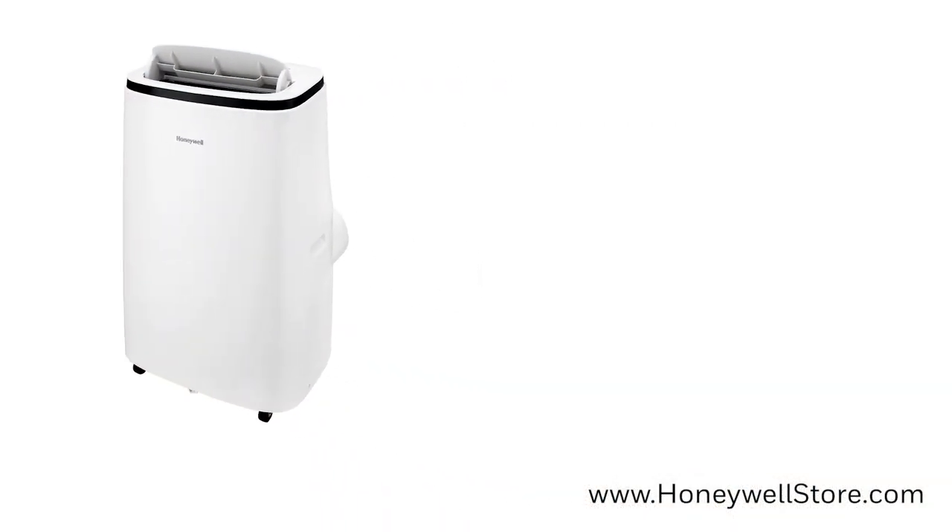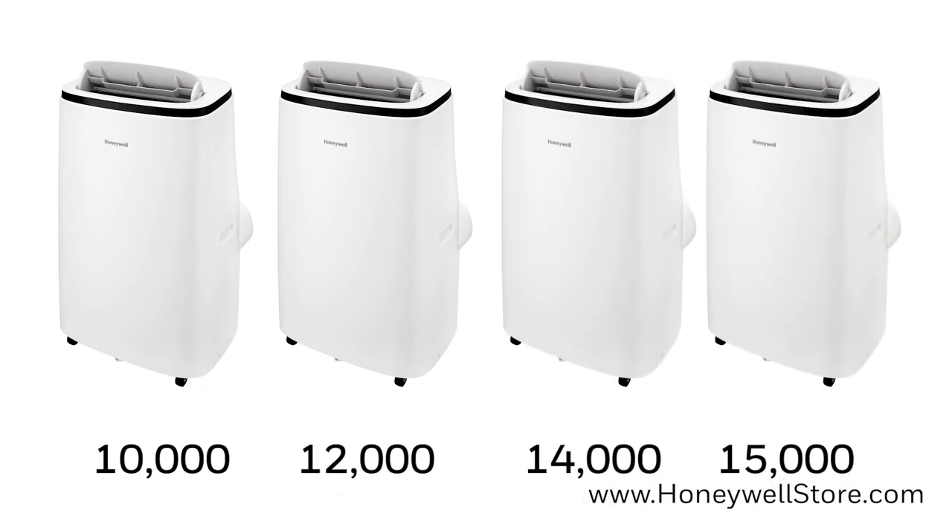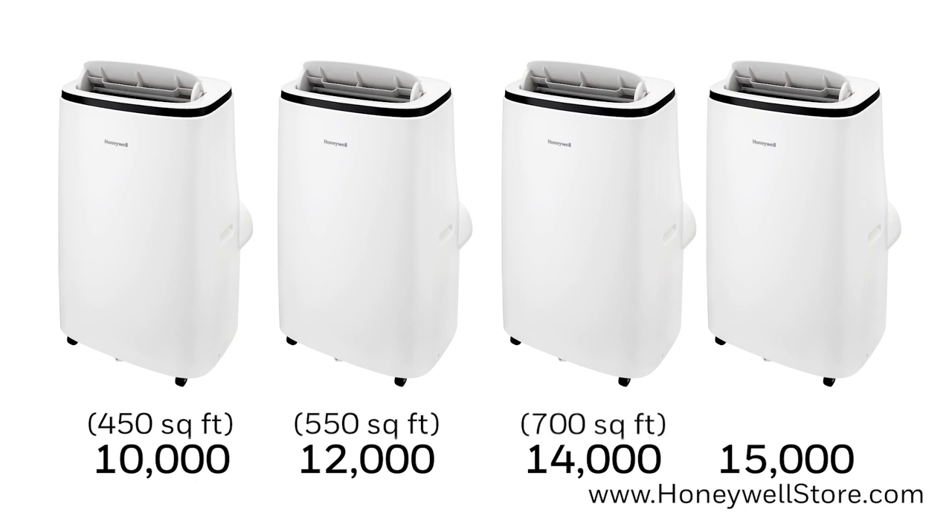This series provides a range of options from 10,000 BTU all the way up to 15,000 BTU, giving you powerful cooling in rooms up to 775 square feet.